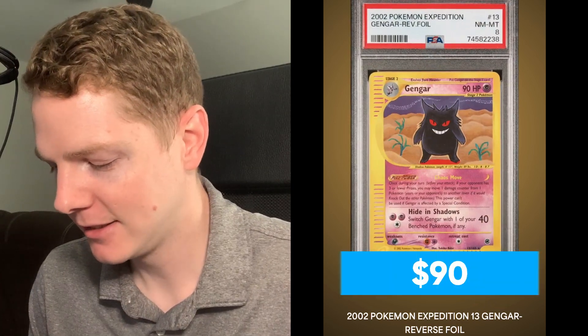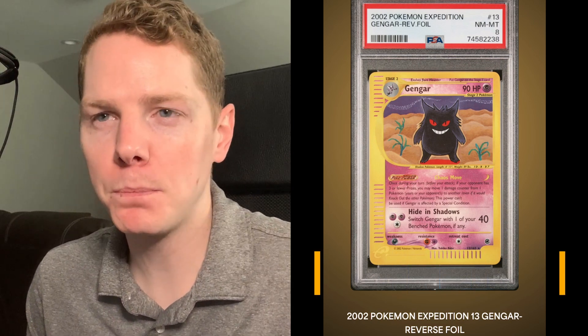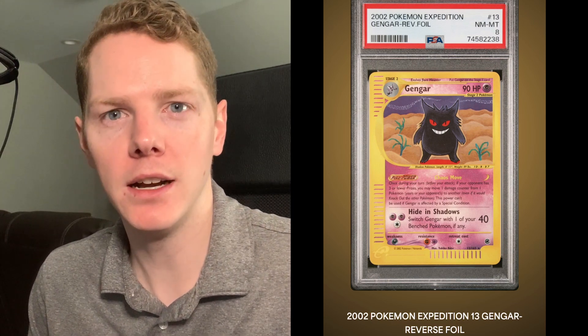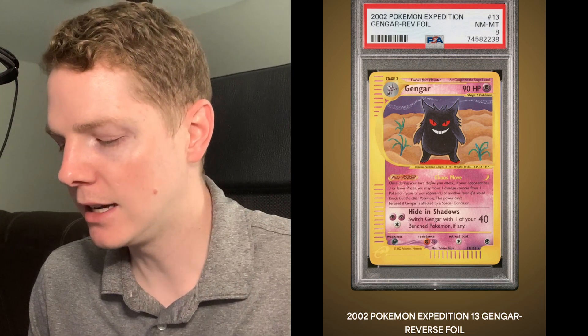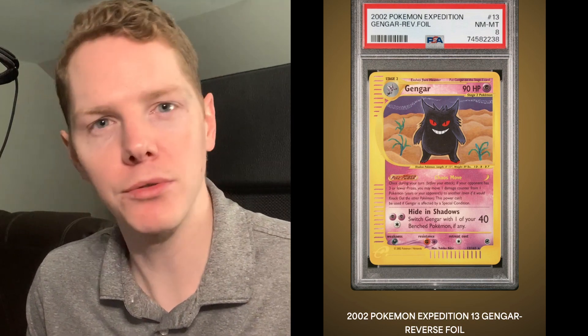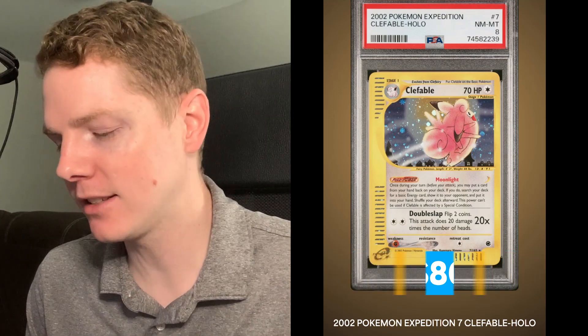Next we've got the Gengar Expedition reverse foil - another reverse foil, Near Mint to Mint 8, very nice. I did post a video - it might have been my last one - which was me getting this submission pulled together, buying the collection, and looking at the cards I pulled out to grade. This was a collection from someone who had it in their closet for a while, no sleeves or anything, some cards in binders, some just loose. Not surprising we haven't got any tens yet. Expedition Clefable Holo - Near Mint to Mint 8.